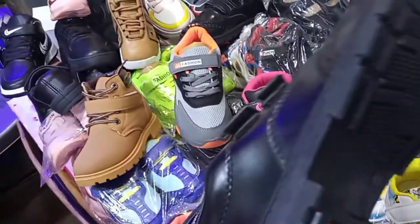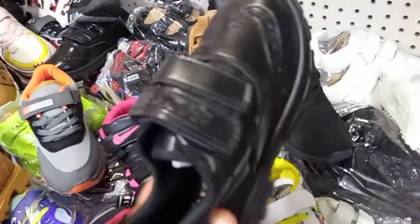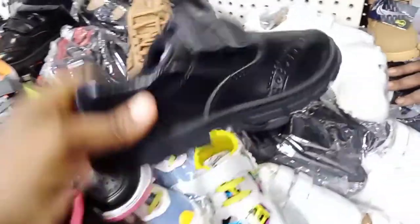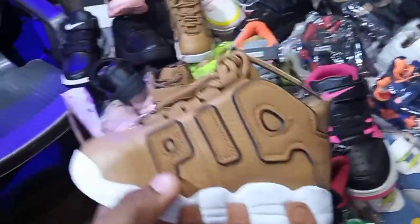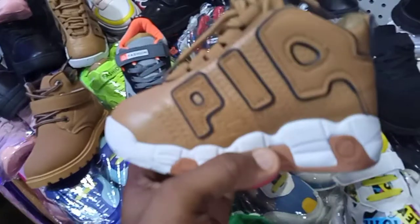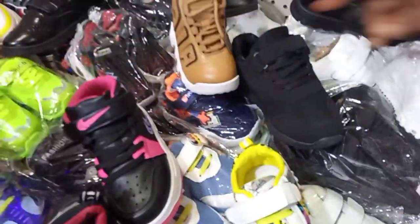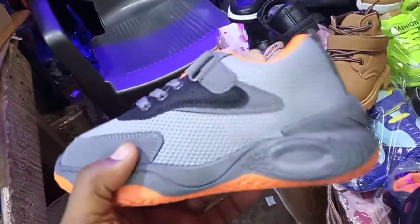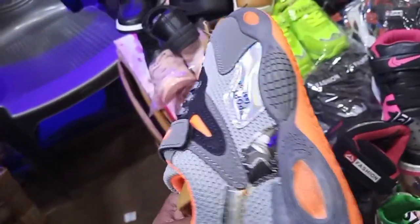How much? This one — ₦2,200. And this one, the sole is very fine. The sole is very fine. This one? ₦3,200. Three thousand. Wow! It's very fine. And it seems that all of them are the same price. This one is how much? ₦2,600 for this one.